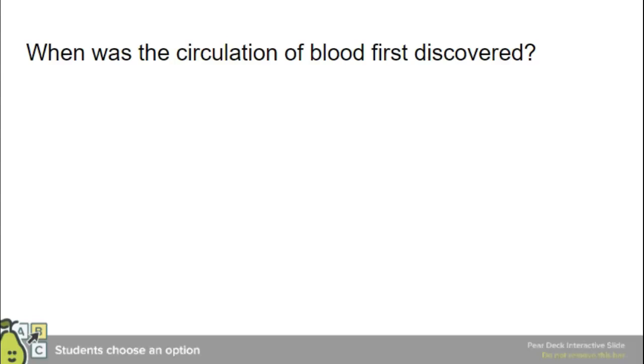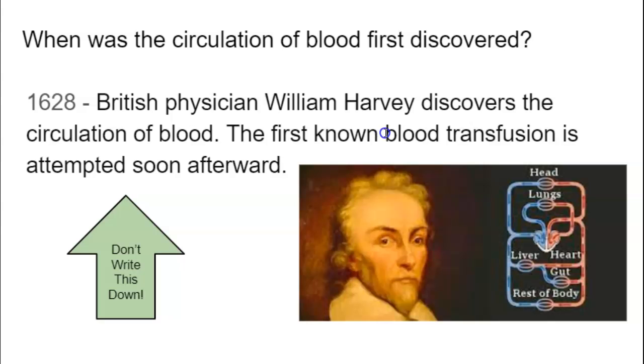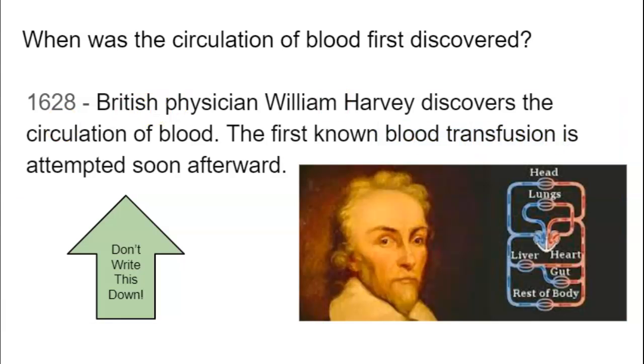We're going to look at the discovery of blood circulation. A long time ago, they actually thought that the lungs pumped blood throughout the body. In the 1600s, William Harvey discovered that it's the heart that pumps blood throughout the body, and he diagrammed how blood travels to different parts of the body. This is when they first started transfusing blood — giving blood from one person to another. In 1665, they first successfully did a blood transfusion.